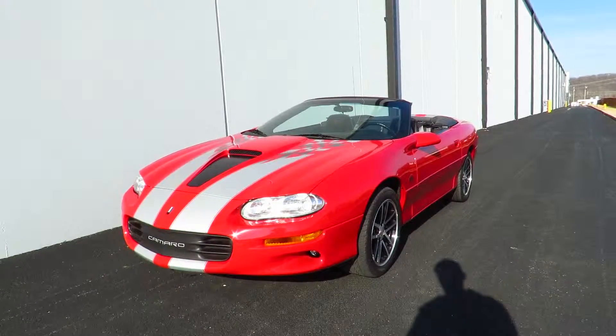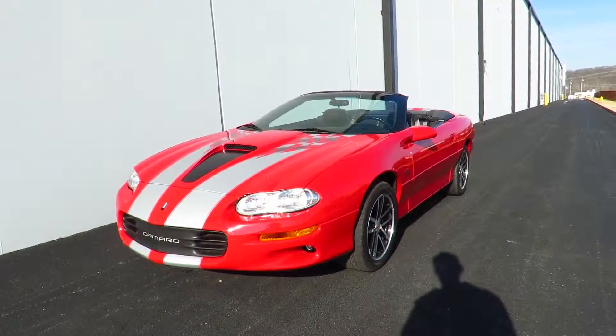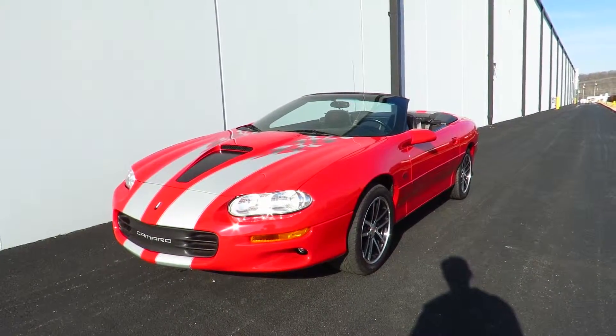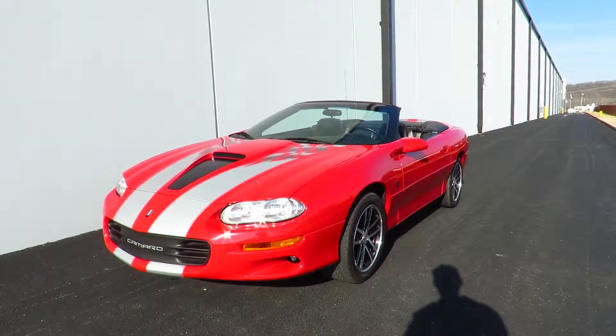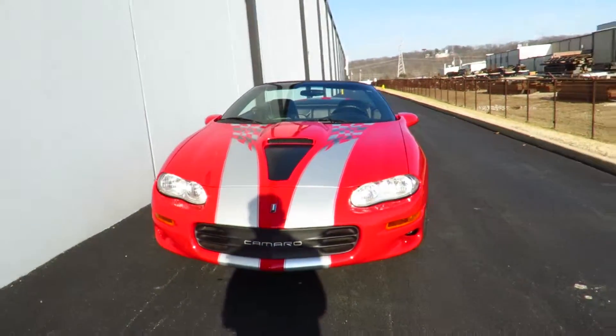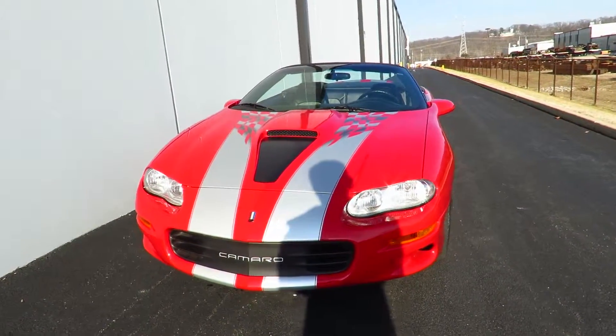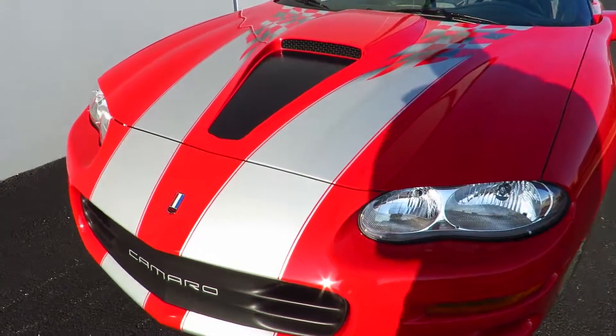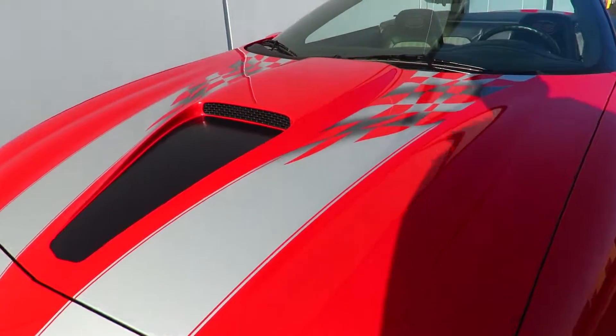Hello, I am Max from MotoExotica, and today we're going to be checking out the final special edition of the fourth generation Chevrolet Camaro. This is a 2002 Chevrolet Camaro SS 35th Anniversary Edition. Since this car is a 35th Anniversary Special Edition, it does come with a red exterior with silver stripes that turn into checkered flags.